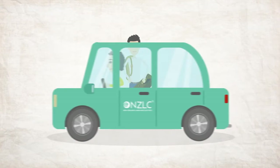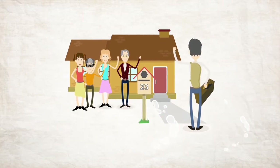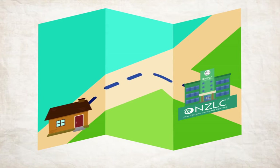If you booked our airport transfer service, a driver will be waiting for you on your arrival to take you to your new home. If you have NZLC homestay, your friendly host family will show you how to go to school so you don't get lost.